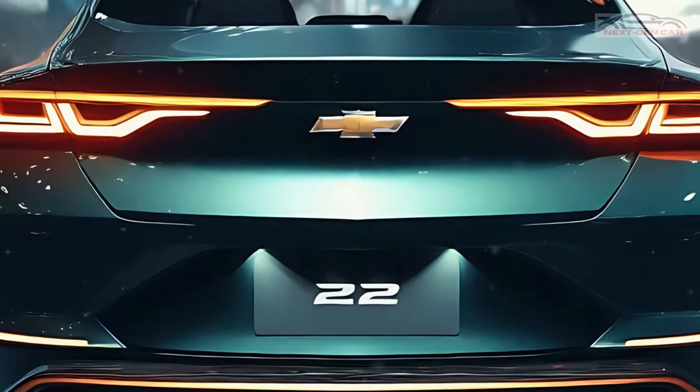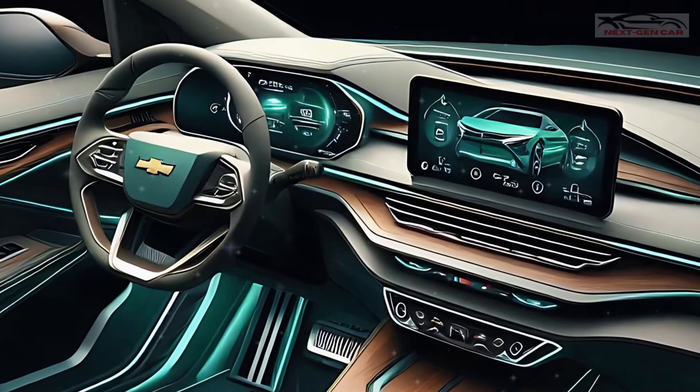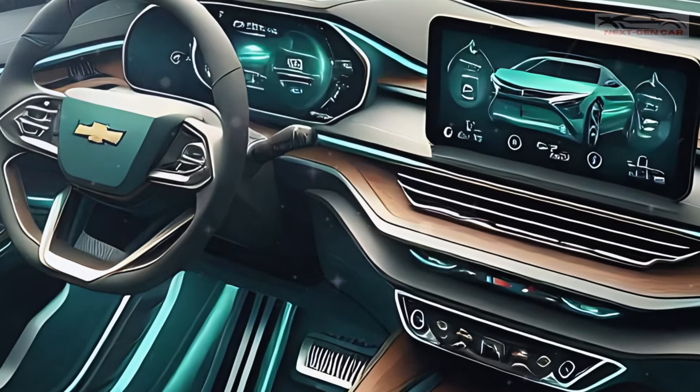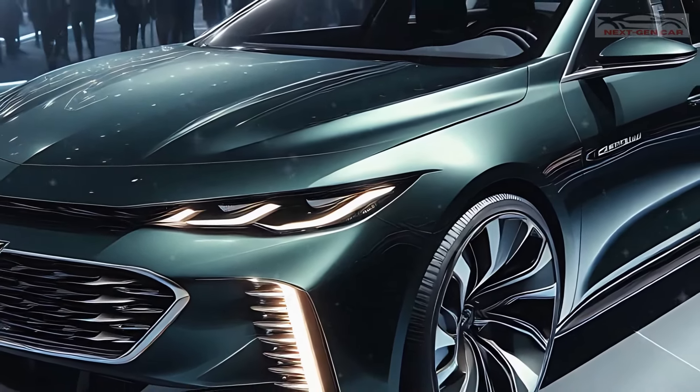Let's find out as we walk you through every inch of this futuristic design, its roaring performance, and luxurious interior. Stick around, because you don't want to miss what this powerhouse has in store for you.